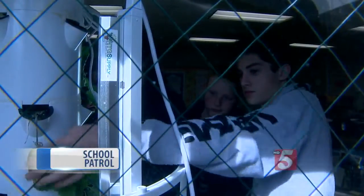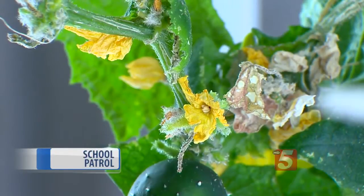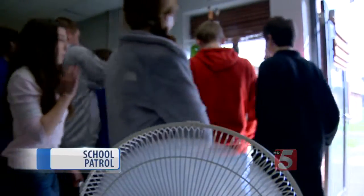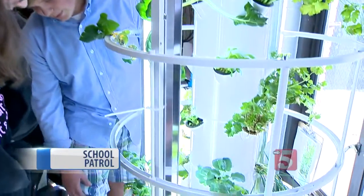This is not a Future Farmers of America class — there's a flower on it, so what do you think it needs? But it is an eighth-grade science class. Pollination. And the topic of a lot of discussion is the Tower Garden. The Tower Garden is 21st-century technology at its finest.